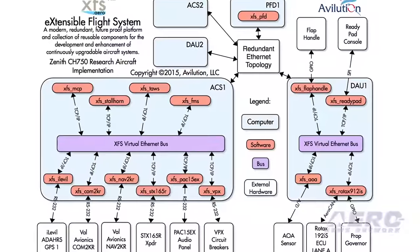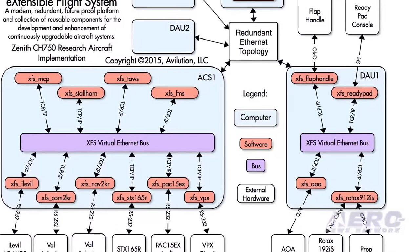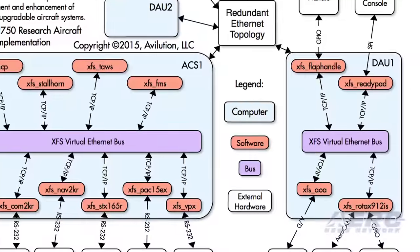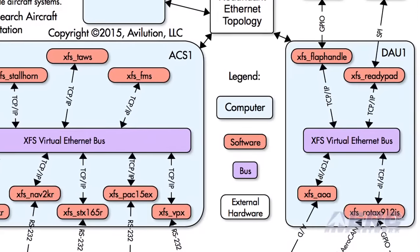All these are just controlling the same set of computers that live in the background and run our software. We want to give you the same kind of experience when buying avionics that you have when you go buy a computer. There are five different vendors of computers, but no matter which one you buy, they all work basically the same way. You buy a printer, plug it in, and you know it's going to work. We want avionics to be that kind of experience — with choice and an easy way to integrate devices you might buy separately.